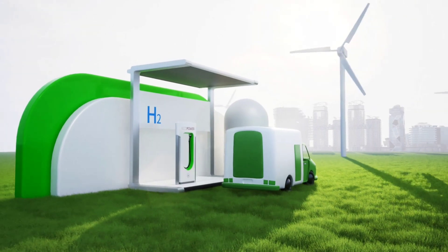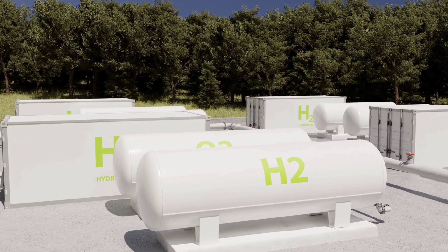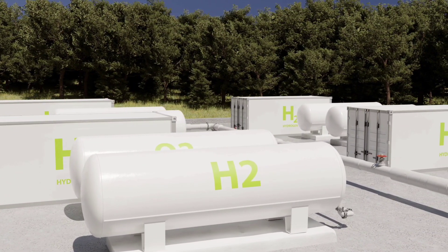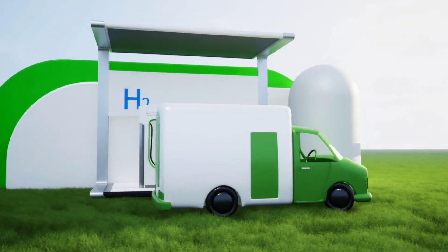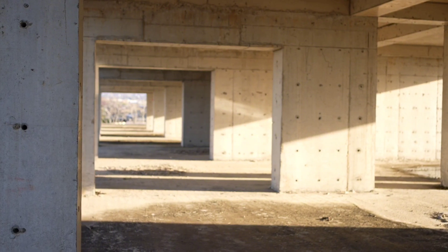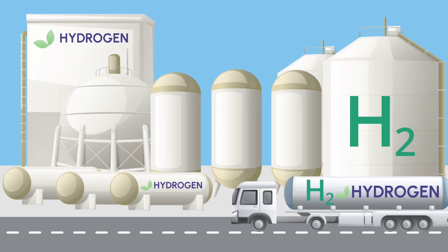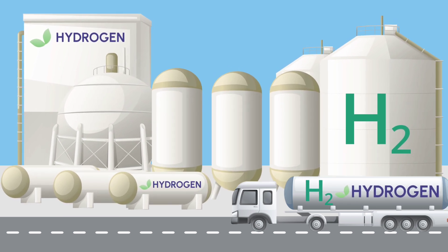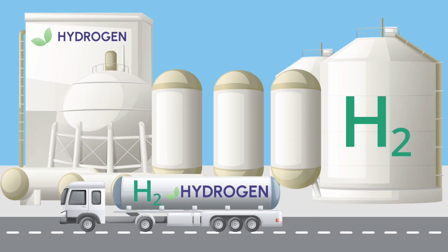While hydrogen power sounds like the perfect solution, there are still challenges to overcome. Right now, the biggest issue is infrastructure. Hydrogen refueling stations are still relatively rare, and building that network will take time. However, Hyundai's focus on creating local hydrogen production hubs can help lower costs and speed up adoption. And as more companies invest in hydrogen technology, we could see rapid expansion in the near future.